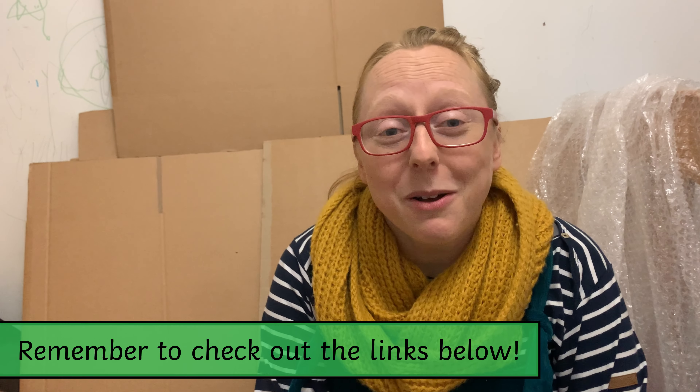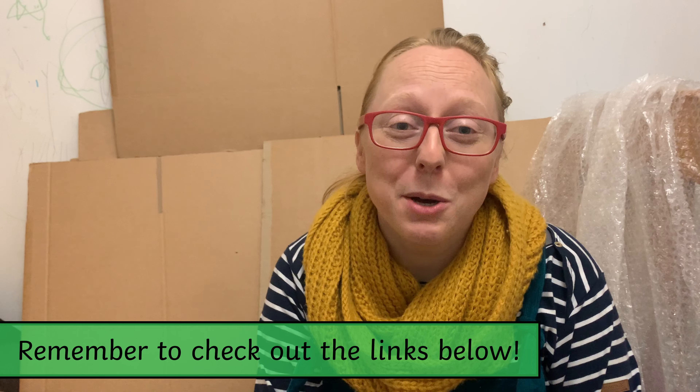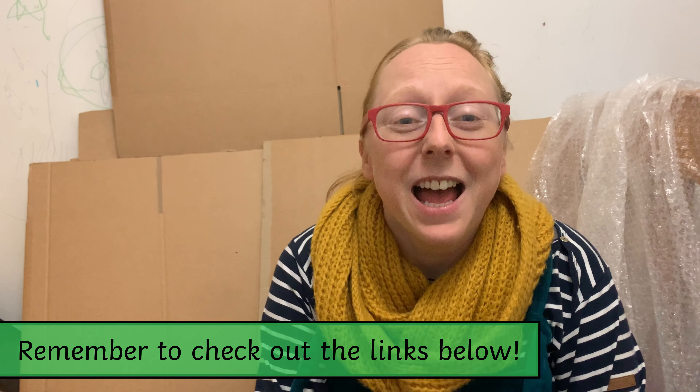I hope you don't feel guilty about screen time because it can be a really powerful tool that we can use. So enjoy it, enjoy having a cuppa while your children watch some of these videos, and I'll see you next time.